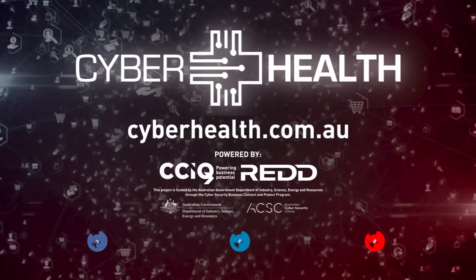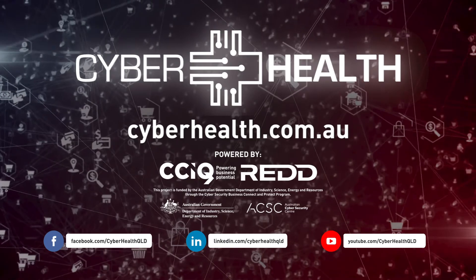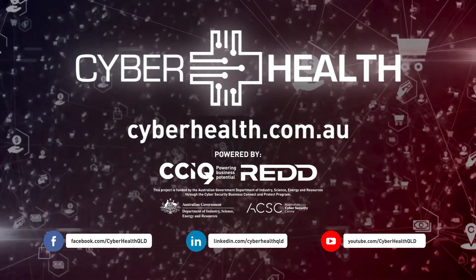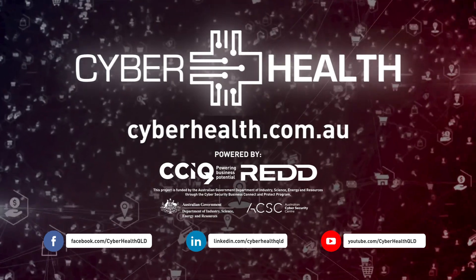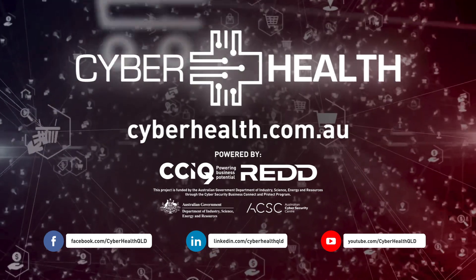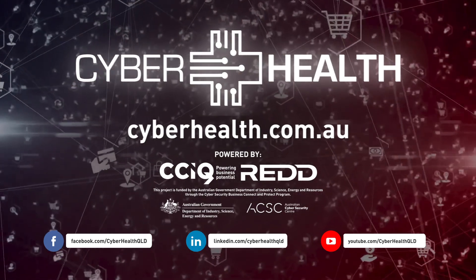Cyber Health is powered by the Chamber of Commerce and Industry Queensland and REDD. This project is funded by the Australian Government, Department of Industry, Science, Energy and Resources through the Cyber Security Business Connect and Protect program. For more information, visit cyberhealth.com.au.